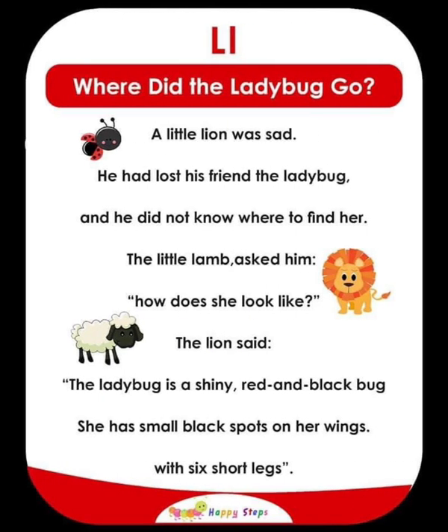L — Where Did the Ladybug Go? A little lion was sad because he had lost his friend, the ladybug, and did not know where to find her. The little lamb asked how the ladybug looked. The lion said the ladybug is a shiny red and black bug with two black spots on her wings and six short legs. For alphabet L: L, ladybug, lion, lamb.